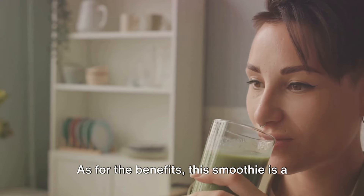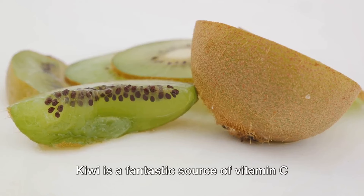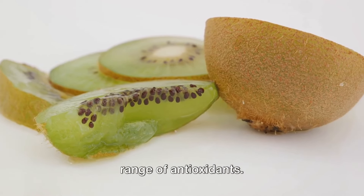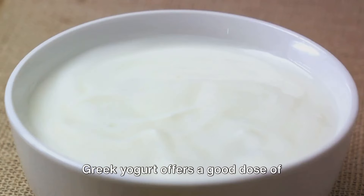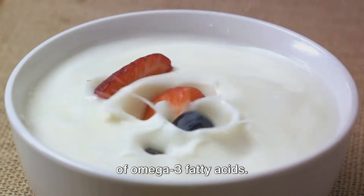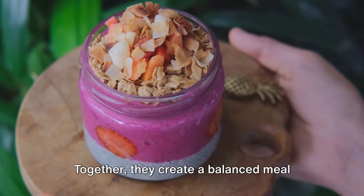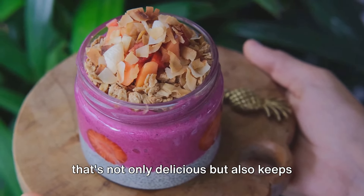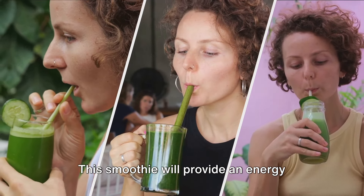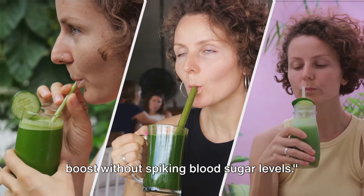As for the benefits, this smoothie is a real powerhouse. Kiwi is a fantastic source of vitamin C and fiber, while spinach provides a wide range of antioxidants. Greek yogurt offers a good dose of protein, and chia seeds are a great source of omega-3 fatty acids. Together, they create a balanced meal that's not only delicious, but also keeps your blood sugar steady. This smoothie will provide an energy boost without spiking blood sugar levels.